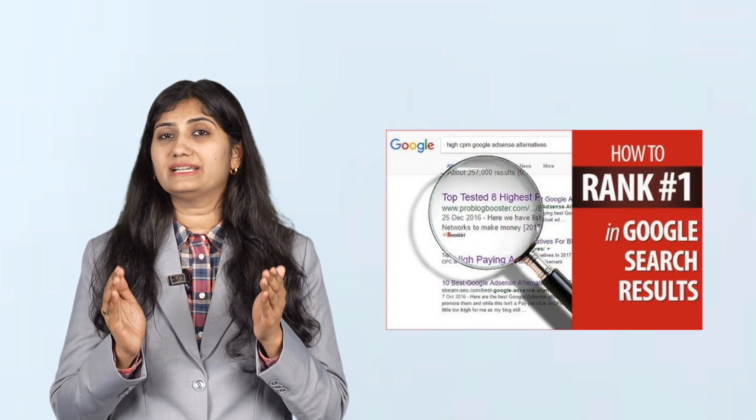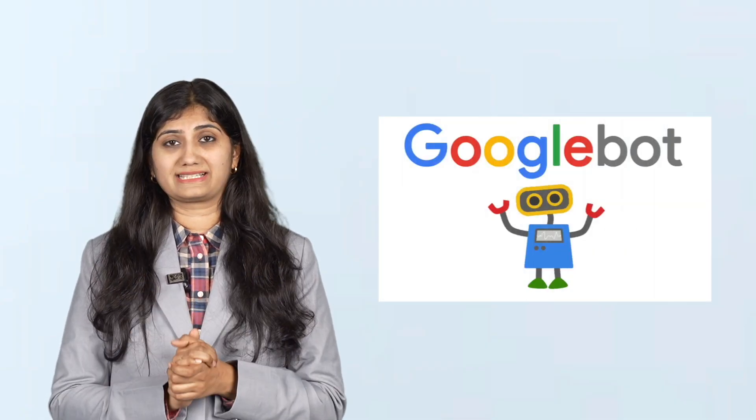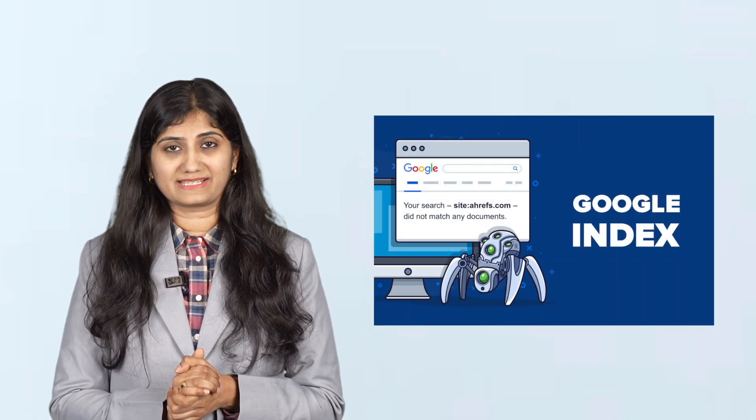Let us now explore the fascinating world of SEO by understanding how Google's algorithm works. Imagine Google as a librarian of the internet — its job is to scan, organize, and rank billions of web pages to give you the best and most relevant answer when you type a query. This process starts with crawling and indexing. Google sends out bots known as Google bots that scan websites across the internet, read the content, and store important information in a massive database called the Google index. So the next time you search for something like 'easy chocolate cake recipe,' Google doesn't search the entire web in real time — instead, it quickly pulls results from its indexed pages.